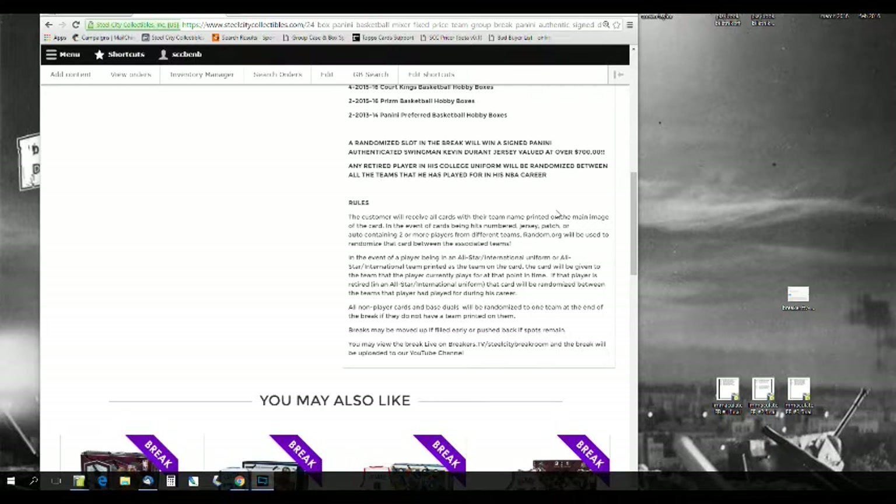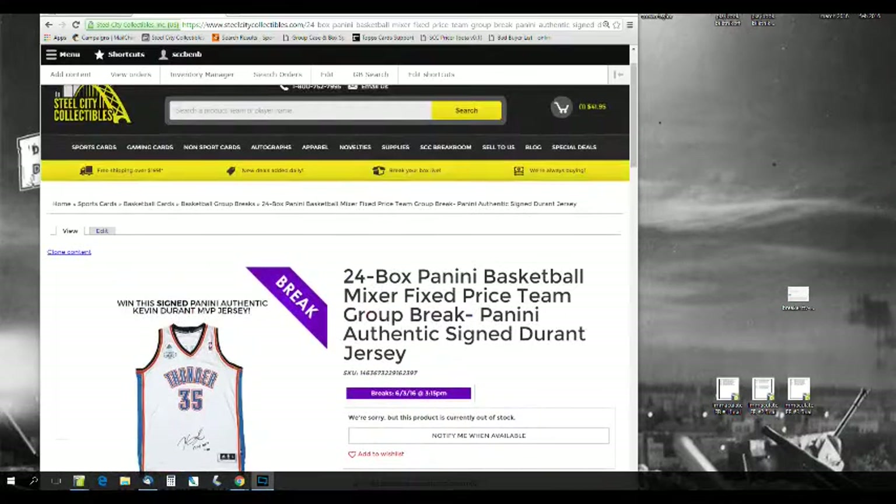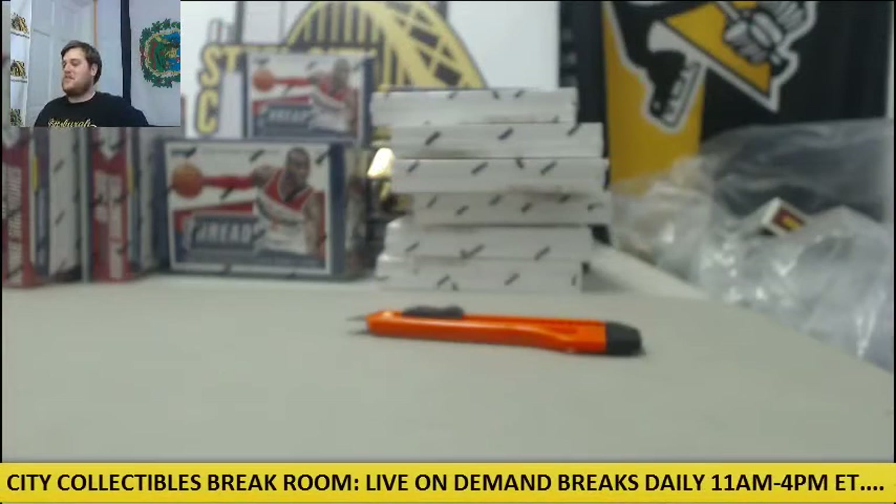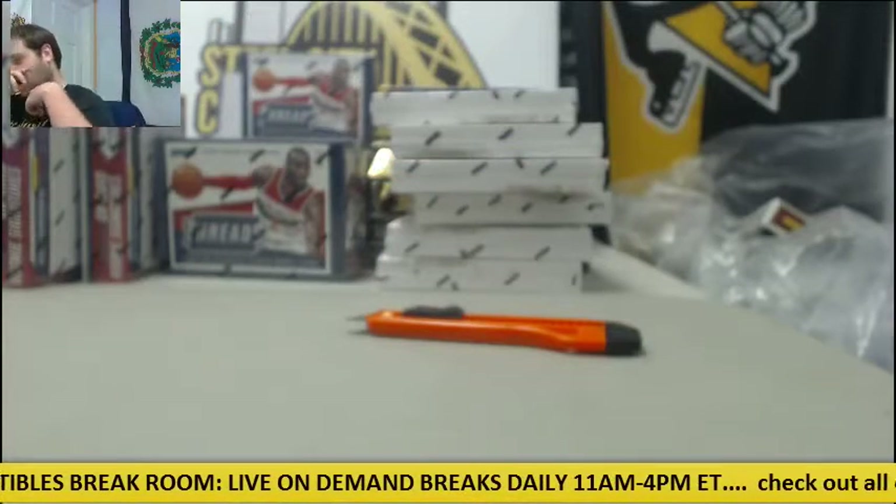Breaks can be moved up or pushed back. In picker team breaks we don't have to randomize anything right now, but we'll definitely do the jersey at the end. Let's get started — starting with Prism.